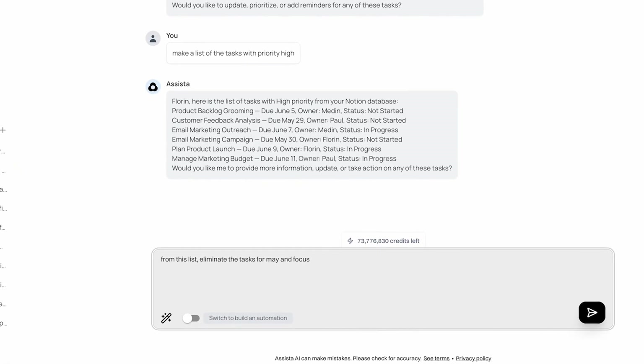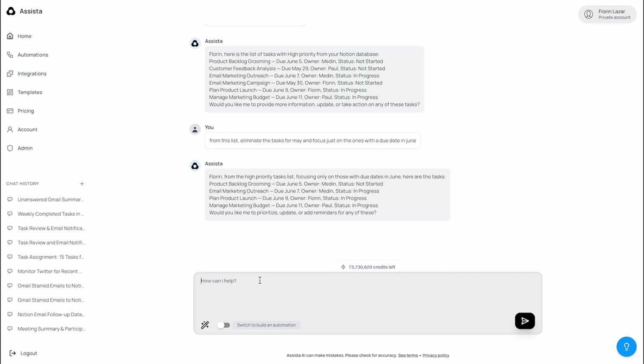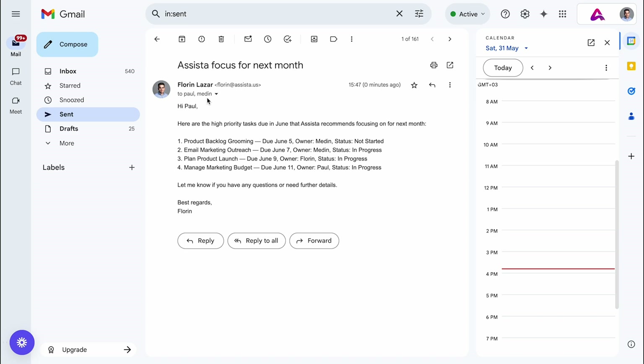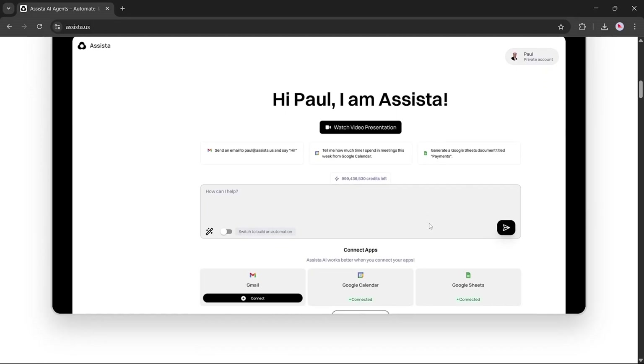Now we want to clean things up even more. We'll give this prompt: 'Remove tasks with due dates in May and only show those due in June.' Assista gets to work and now displays only the high-priority tasks with June deadlines — exactly what we need to focus on for the coming month. Finally, we want to share this task list with our team. We'll prompt: 'Send this to the following emails. The subject of the email should be Assista Focus for Next Month.' Assista sends the task summary to both email addresses simultaneously, complete with the right subject and content. I just showed you one cool feature of Assista AI.